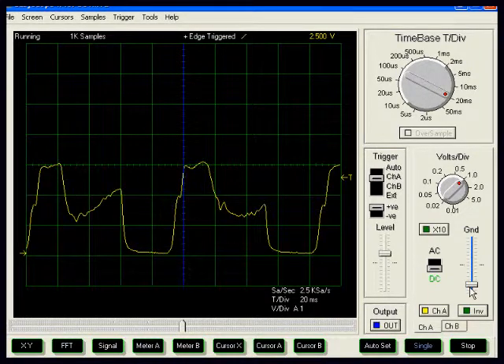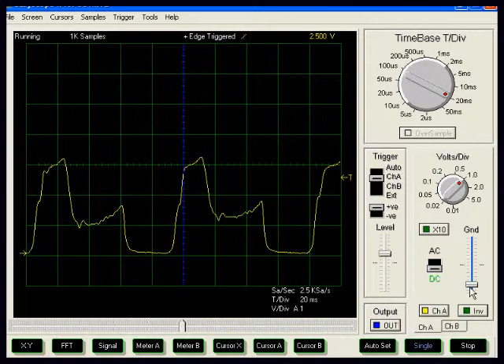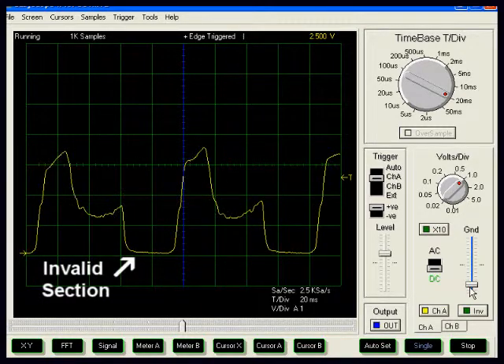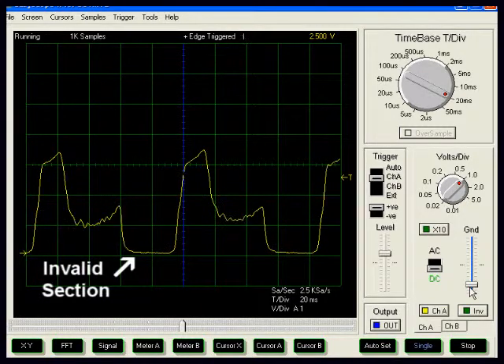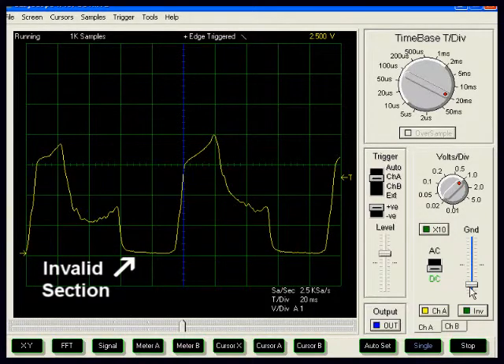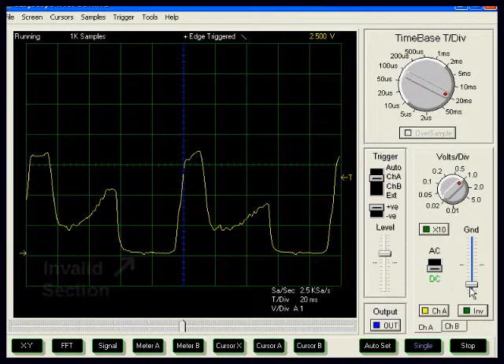This dilution is quite considerable at this throttled idle condition. A portion of each cycle is actually invalid because the low cylinder pressure during intake means that we have insufficient sample flow to the detector, and effectively we get some signal dropout.